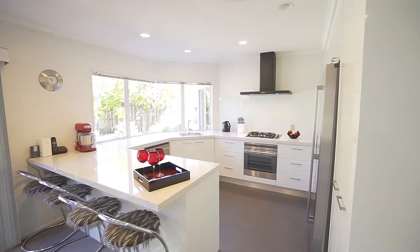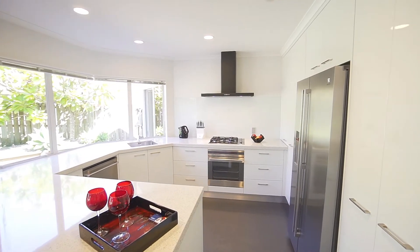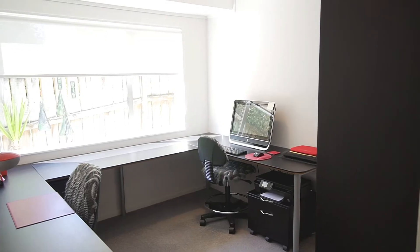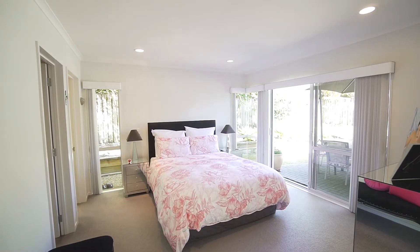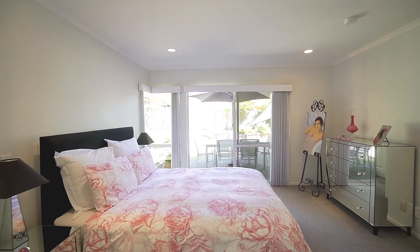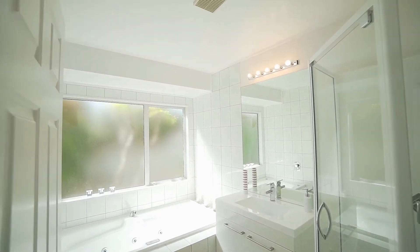The modern, light and bright kitchen, complete with gas cooking, stone benchtop, soft-close cabinetry and top-end fittings, is well designed and sure to make the chef of the family proud. All bedrooms are doubles, and the master enjoys the convenience of a walk-in wardrobe, ensuite bathroom and ranch slider access to the outdoors.